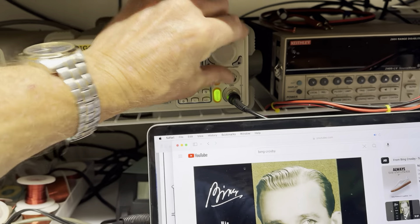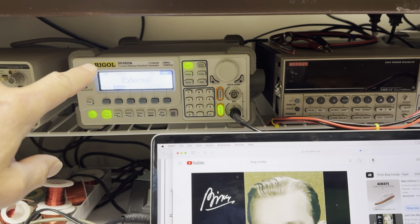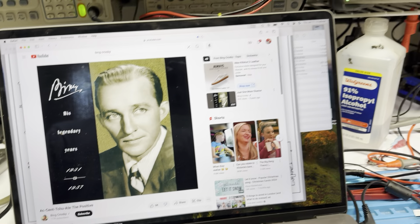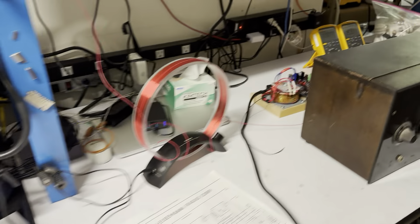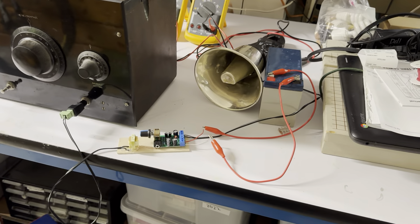The transmitter is the Rigel function generator being modulated with my Bing Crosby song.